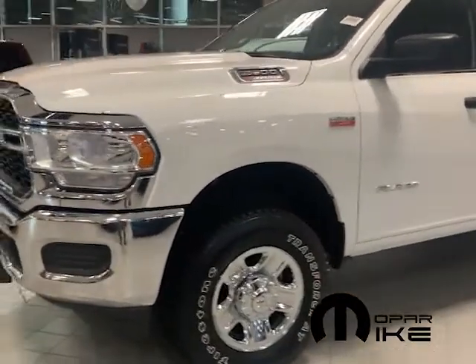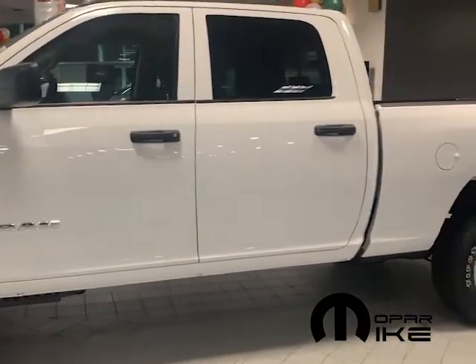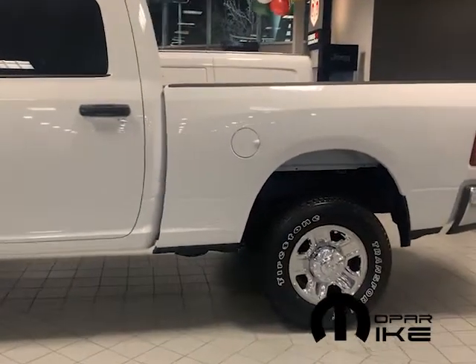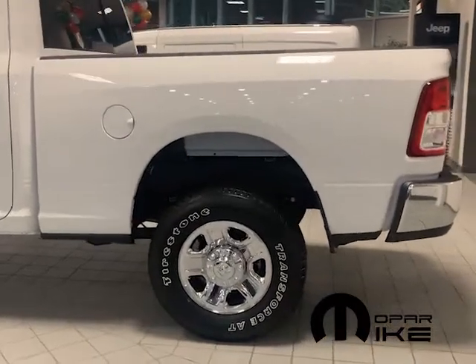Refreshing the rest of the body design, some of the other improvements you can't see, but you can experience with capability of over 35,000 pounds of towing and a payload of over 7,200 pounds when properly equipped.